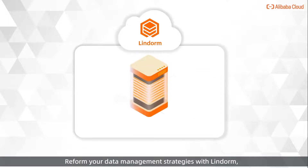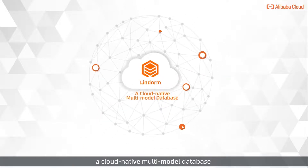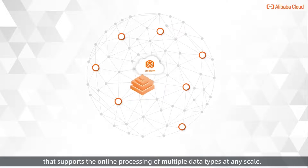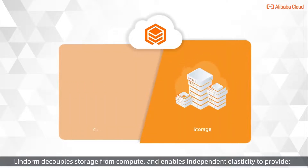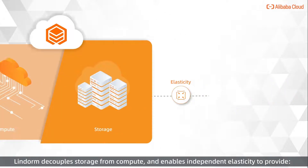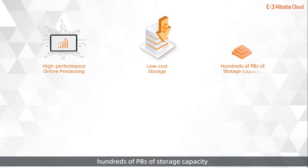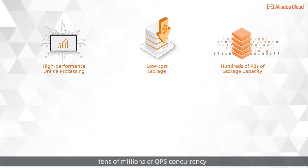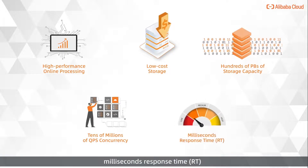Reform your data management strategies with Linderm, a cloud-native multimodal database that supports the online processing of multiple data types at any scale. Linderm decouples storage from compute and enables independent elasticity to provide high-performance online processing, low-cost storage, hundreds of petabytes of storage capacity, tens of millions of QPS concurrency, and milliseconds response time.